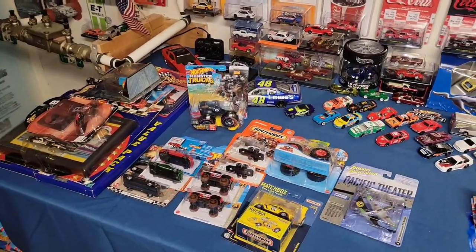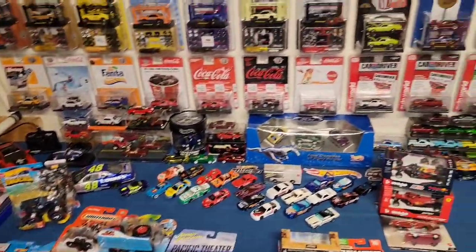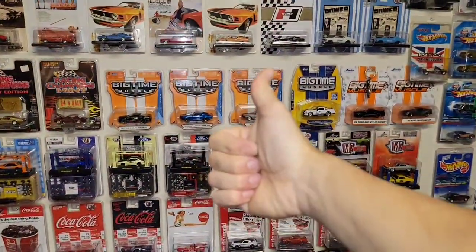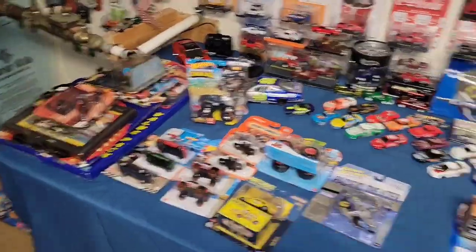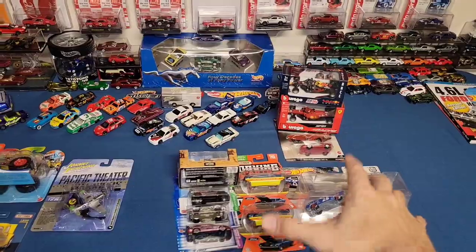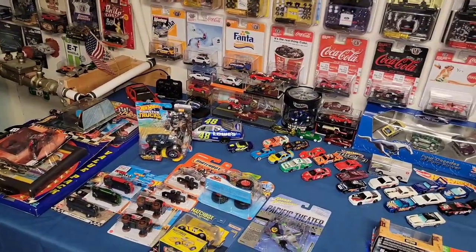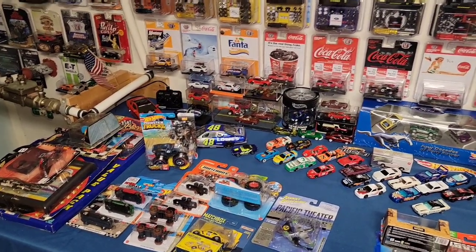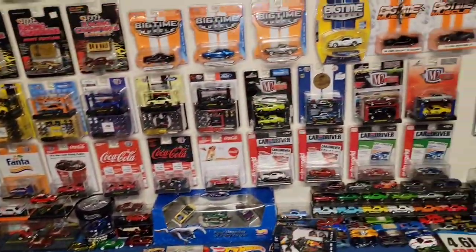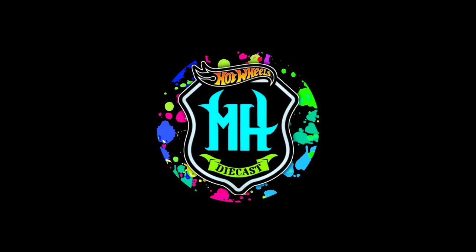That is all we picked up. Nothing tops today's package from Matt — Ferris, thank you so much for sending what you sent. Hopefully you enjoyed the video; if you did give it a huge thumbs up, comment down below your thoughts on what we got from Matt as well as what we picked up. Go check out my buddy's social media and his channel — I'll have that stuff down in the description box below. Until next time, this is the Mustang Hunter — peace.